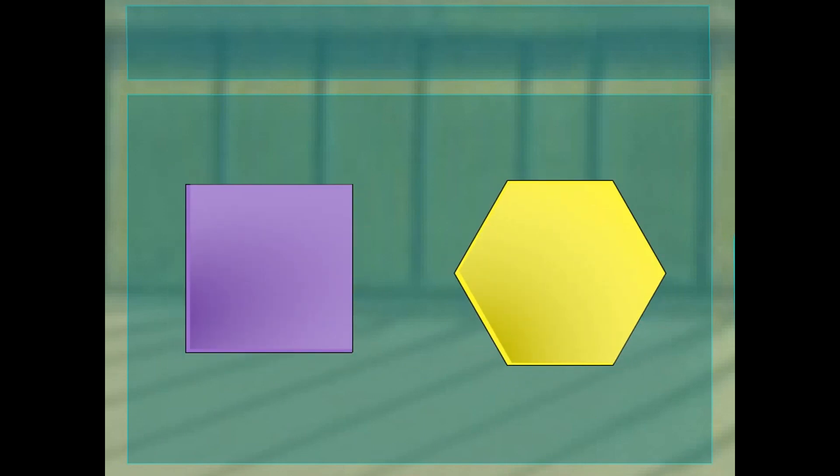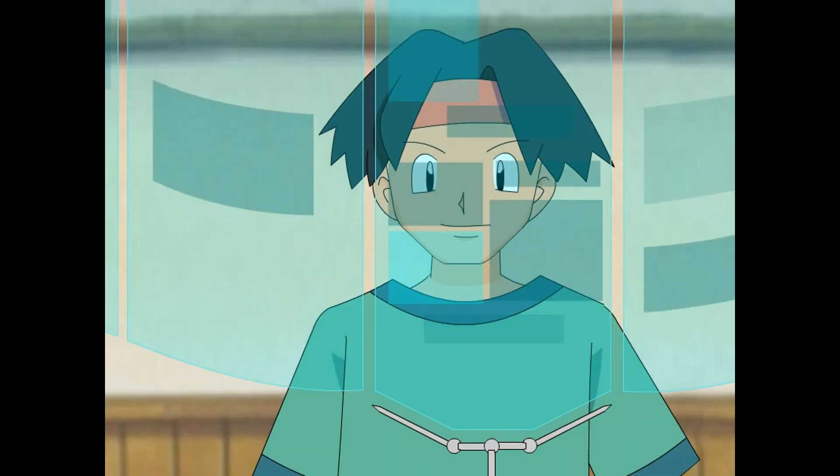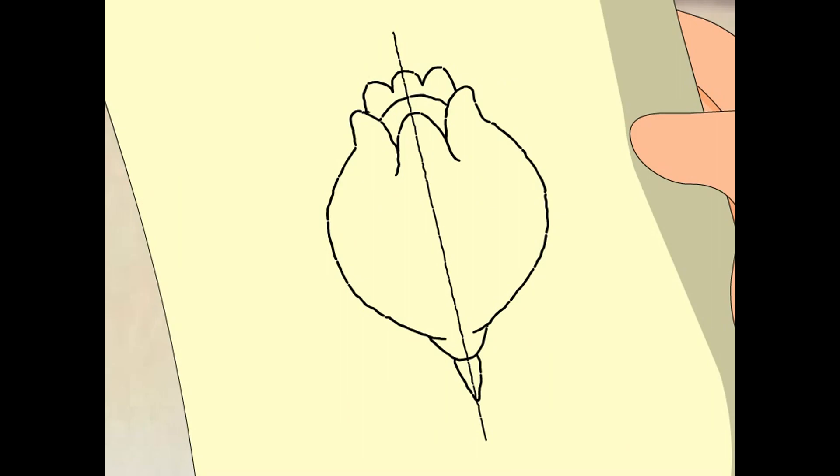Some figures don't just have one line of symmetry — they have a whole bunch. Look at this square: we can divide it this way, this way, this way, and this way — that's four lines of symmetry. Now look at this hexagon — we can divide it this way. The palm egg berry has only one line of symmetry. I think you've got it, Tracy.